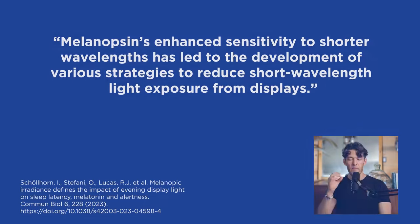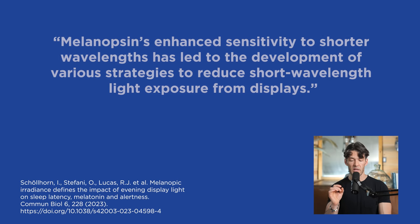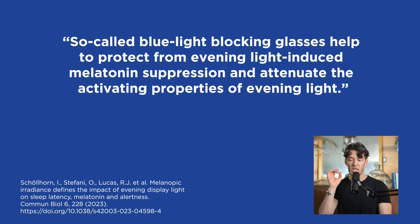Let's get back and talk about light intensity and talk specifically about melanopsin. This is independent of your rods and cones in your eye. This melanopsin is part of these intrinsically photosensitive retinal ganglion cells that translate light intensity to the circadian clock system in the brain, telling the brain whether it's daylight or night. Melanopsin's enhanced sensitivity to shorter wavelength has led to the development of various strategies to reduce short wavelength light exposure from displays. So-called blue light blocking glasses help to protect against evening light-induced melatonin suppression and attenuate the activating properties of evening light.